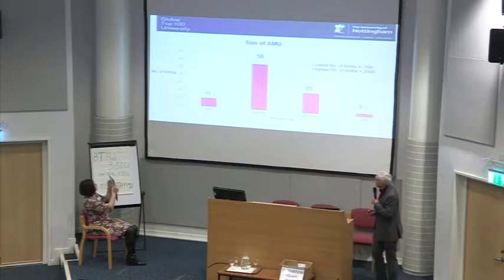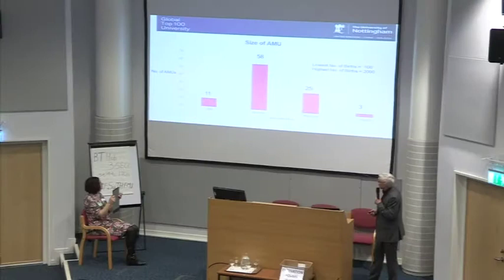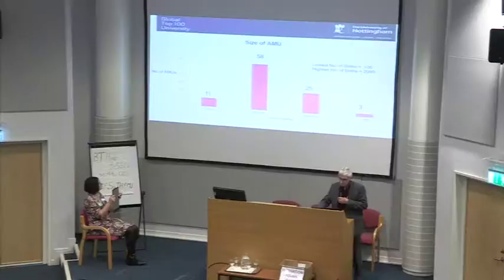Looking at AMUs — looking at the volume of births going through them, they're obviously much larger. At the top end there's one unit doing about 2,000 births, and three are over 1,500 births per year, but most are clustered between 500 and 1,000 births. It's no surprise that AMUs account for the vast majority of births in midwifery units, as reflected in their size and volumes.